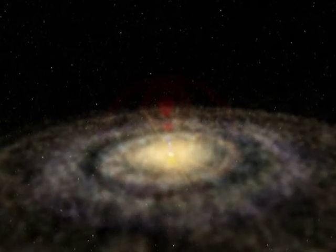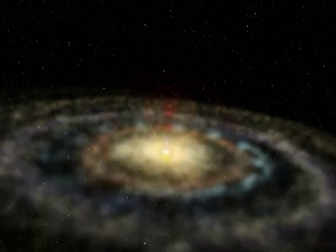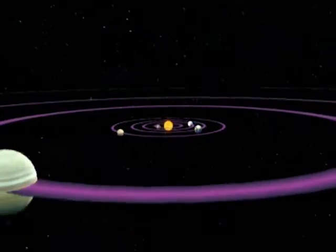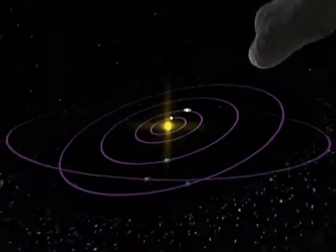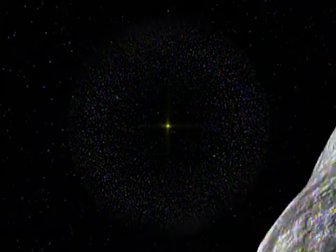To understand comets, we return to the earliest solar system. At the hot centre, heavier elements condensed, like metals and rocky silicates. The inner planets are rich in such elements, but farther out, where it's cold, through the gas giants and the Kuiper belt, lighter elements condensed. They formed ices of methane, water and ammonia, and still farther out, a shell of icy bodies called the Oort cloud envelops the solar system. It's from Oort and Kuiper that comets fall.